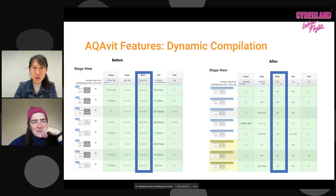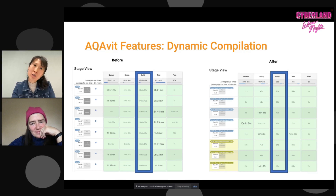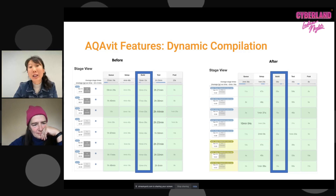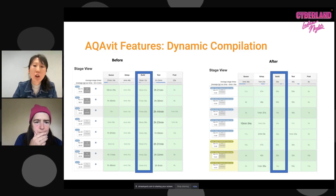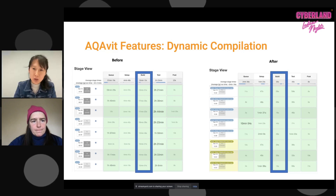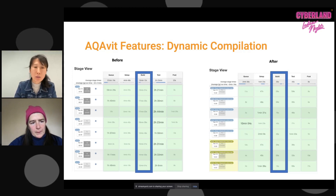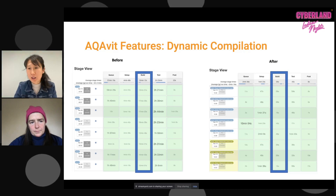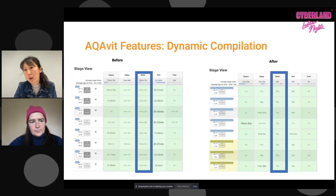Now let's talk about some highlight features. One is dynamic compilation. The idea is simple: we have so many tests, and we don't want to compile all of them when we run a build — we only need to compile the tests related to the specific run. For example, if I have 1,000 tests in a functional bucket but only run one test, I only need to compile that particular test. Before dynamic compilation, it took about 15 minutes to compile the whole bucket; now it takes around 30 seconds for the particular test you want to run.